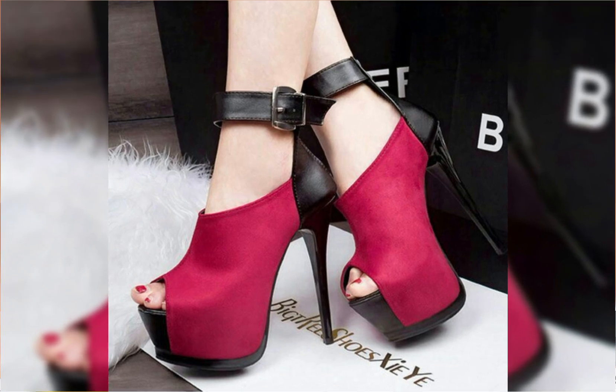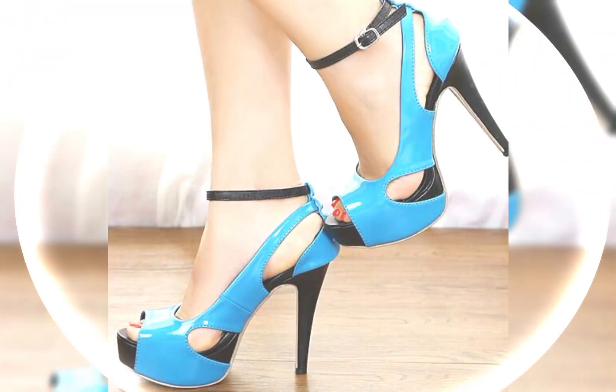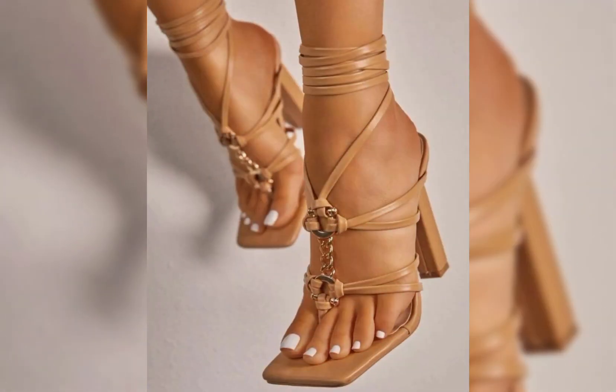Now let's talk about materials. High heels can be made from a variety of materials, including leather, suede, and even sparkly fabrics like glitter or sequins. Leather is a popular choice for its durability and timeless appeal.